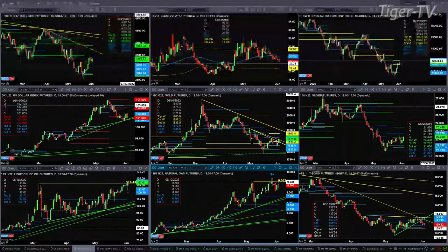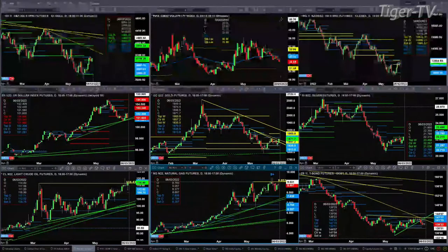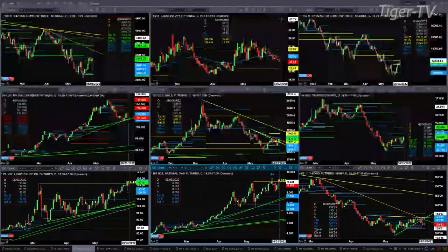Spot volatility — that's a key indicator for us — is trading below the 50-day exponential moving average. That's at 27.23, with price right now at 24.65. That says that the S&P should continue to move higher, as well as the ES Mini.